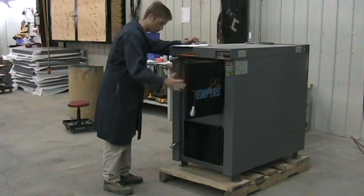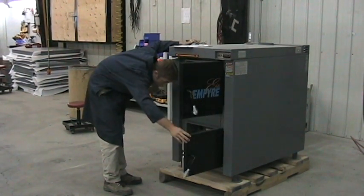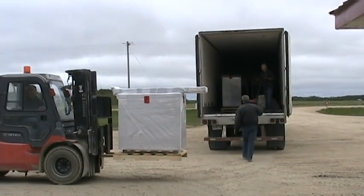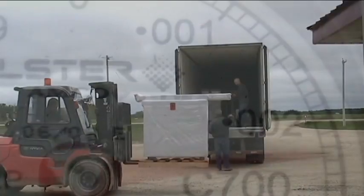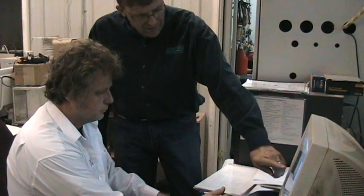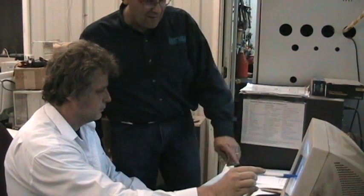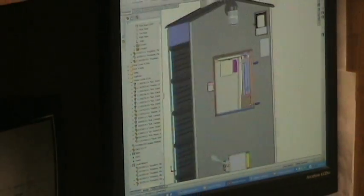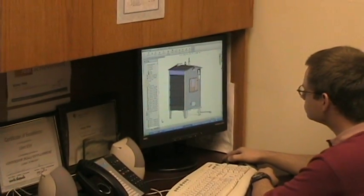Before each furnace leaves the factory, it undergoes a 67-point inspection to ensure production quality. Besides submitting our furnaces to rigorous EPA efficiency and emissions testing, our in-house testing facility allows us to improve our design efficiency and quality daily. The engineering department is committed to continual improvement of combustion technology. Our engineers are not only experts in wood heating technology, but they also use these products at home.